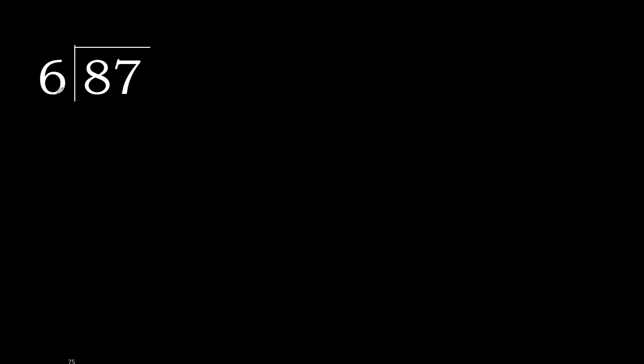87 divided by 6. Starting with 8: 8 is not less, so we work with 8. 6 multiplied by which number is nearest to 8 but not greater? 6 multiplied by 2 is 12 — that is greater. 6 multiplied by 1 is 6. So 8 minus 6 is 2.